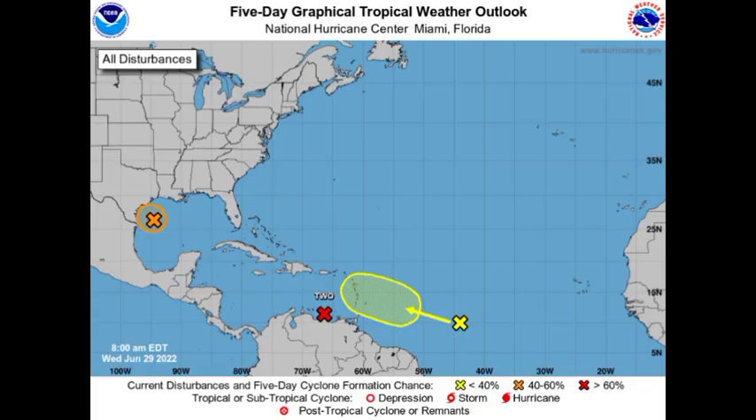First things first, we are taking a look at this five-day graphical tropical weather outlook from the National Hurricane Center. There we have our three disturbances. We have Invest 95L, the disturbance highlighted in orange over in the northwestern Gulf of Mexico. In the southeastern Caribbean, we have what is still Potential Tropical Cyclone 2, likely to become a named storm. And then we have that other disturbance highlighted in yellow — a tropical wave that is going to be approaching the Caribbean.